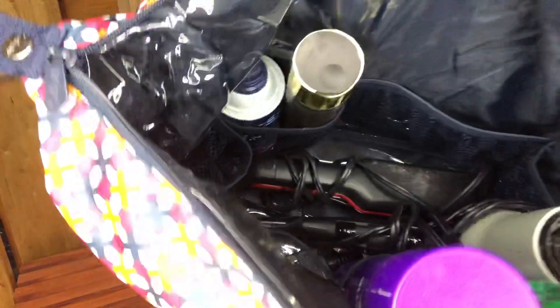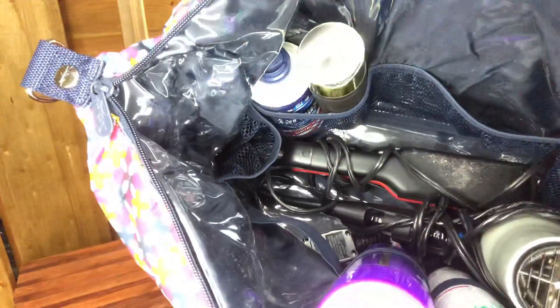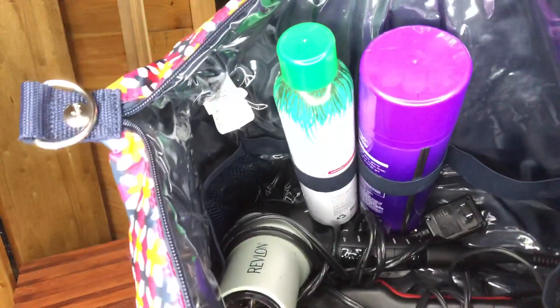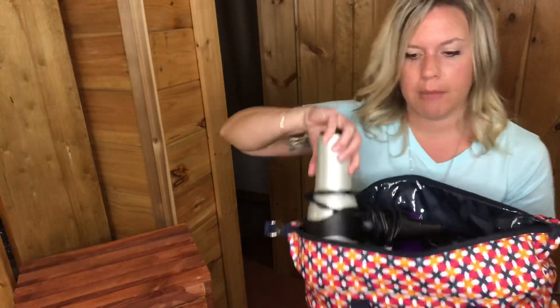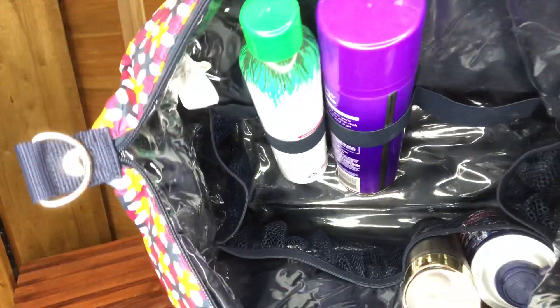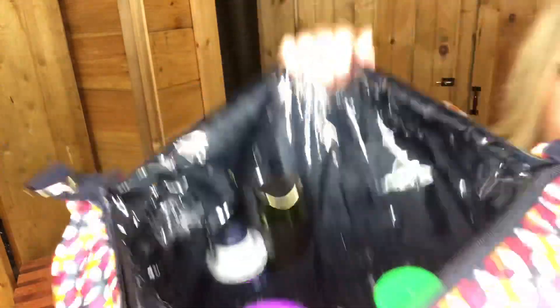On the inside you have our clear PVC lining, which means if something spills in here it's great because you can just wipe it right out. You also have elastic straps in here, mesh pockets here, and these elastic straps help things stay in place. In the middle section I have my hair dryer and my flat iron, and when it opens up you can see there is a ton of room on the inside.